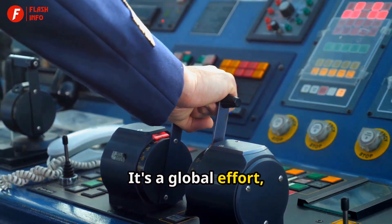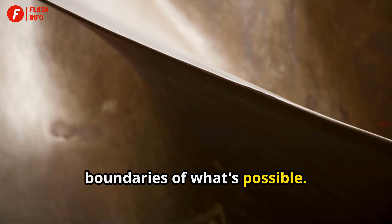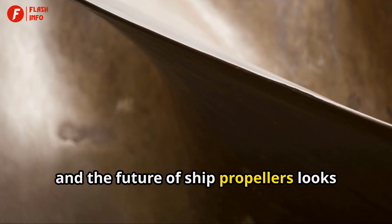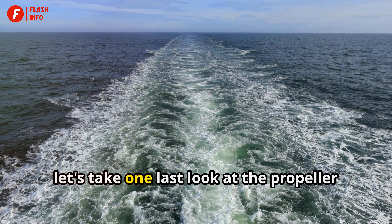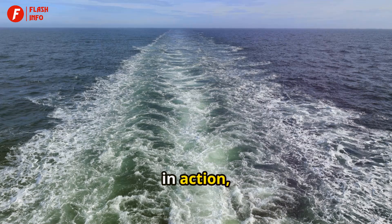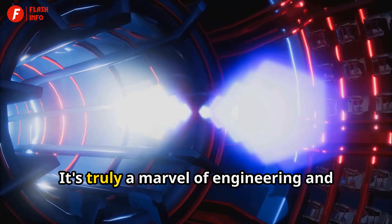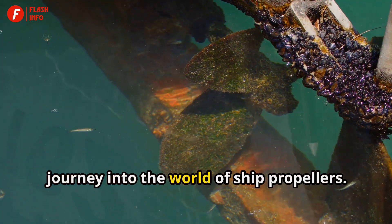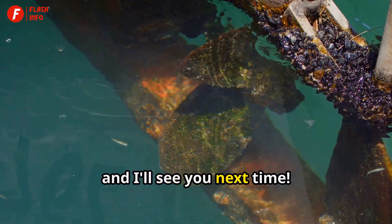It's a global effort, with researchers and engineers from around the world collaborating to push the boundaries of what's possible. The possibilities are endless, and the future of ship propellers looks brighter than ever. As we conclude, let's take one last look at the propeller in action, driving the ship forward with incredible power and precision. It's truly a marvel of engineering and a testament to human ingenuity. Thanks for joining me on this extended journey into the world of ship propellers. Keep exploring, stay curious, and I'll see you next time!